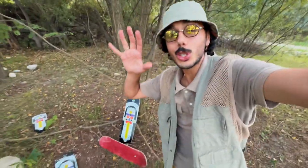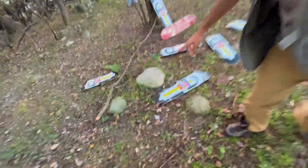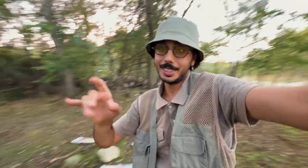Questo è 100% legno d'acero canadese, ma una cosa ancora più figa è la shape. Questa tavola è una twin tail: ciò significa che il tail e il nose sono esattamente la stessa cosa. Potete buttarla giù e la ritroverete sempre nel verso giusto. Questa è una chicchetta — ci sono pochissime tavole così in giro ed è per questo che ho voluto portarvela.